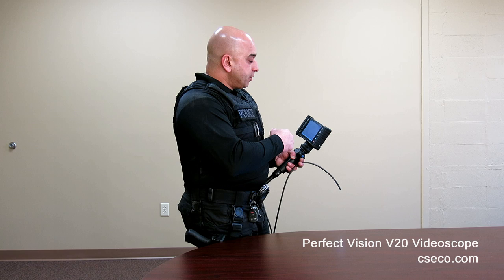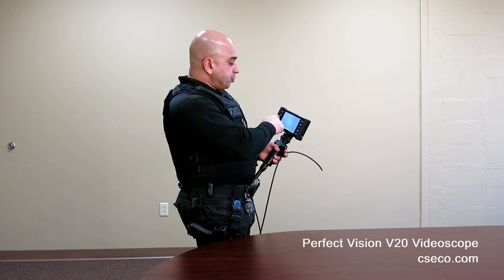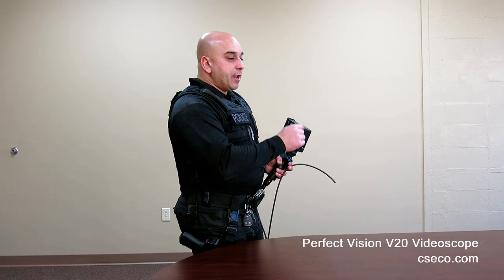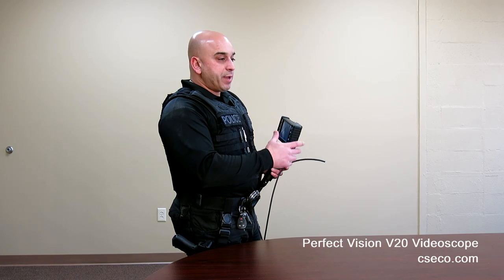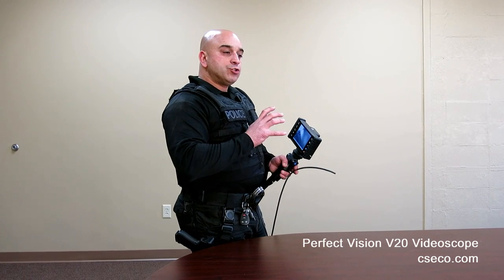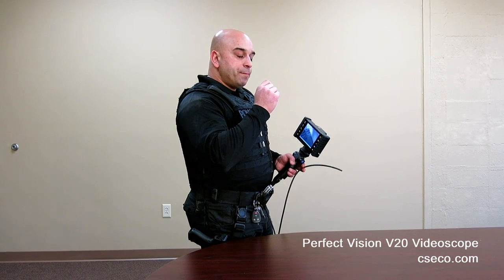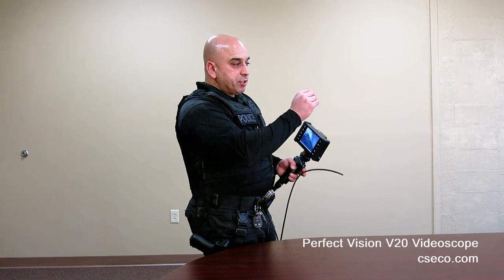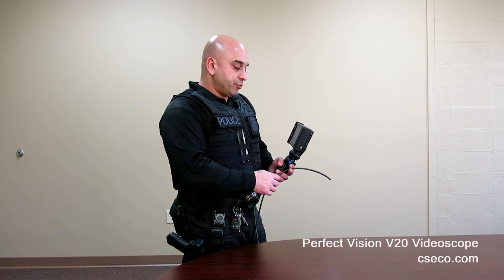Another good option this scope provides is the ability to zoom. Sometimes there's only a limited area and you can only place the scope so far because of bends or obstructions. This gives you the opportunity to use a digital zoom — where if you're not able to physically reach the location you're trying to see, but it's within view, you can zoom in and get a clearer picture of what is being seen through the video scope.